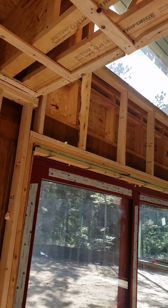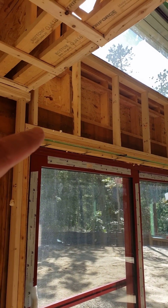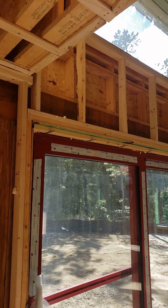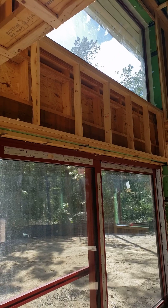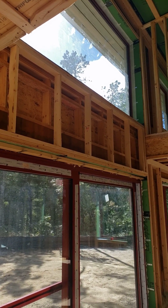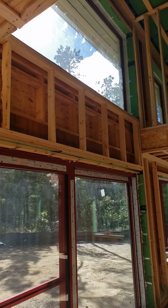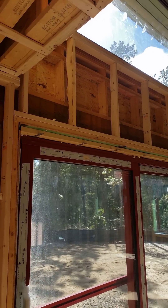And even here, you can see where we have the lift and slide door. Even though we have three 16-inch LVLs, we still have a considerable amount of insulation space happening in that wall, contributing to the success of the insulation package.